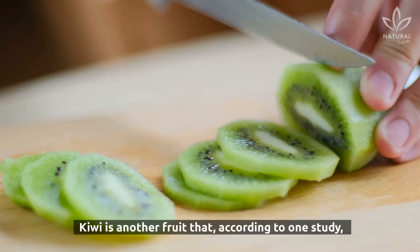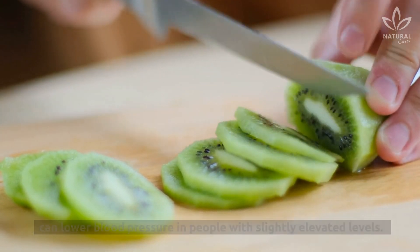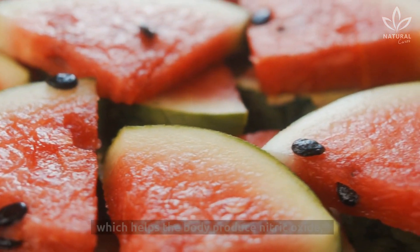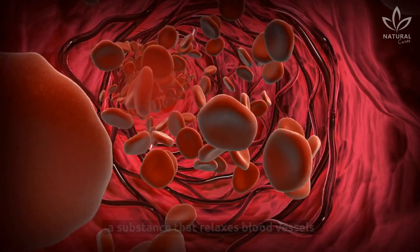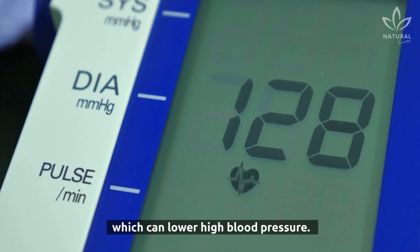Kiwi is another fruit that, according to one study, can lower blood pressure in people with slightly elevated levels. Watermelon contains potassium as well as citrulline, which helps the body produce nitric oxide — a substance that relaxes blood vessels and stimulates the flexibility of the arteries, which can lower high blood pressure.